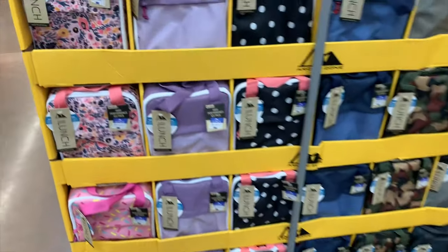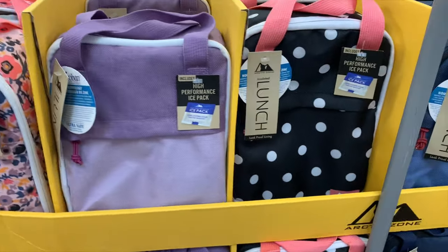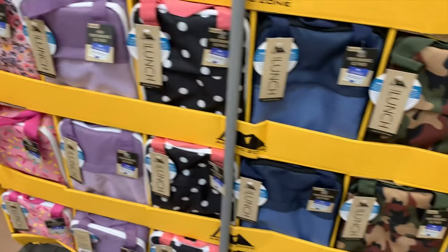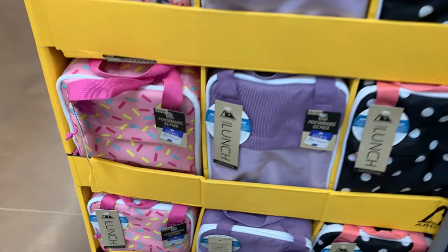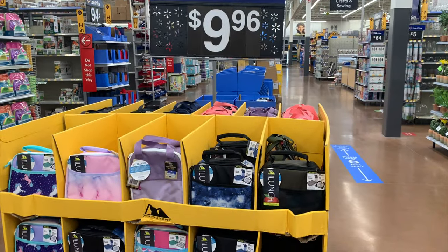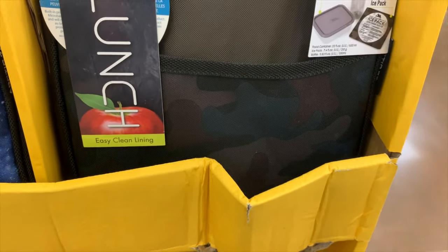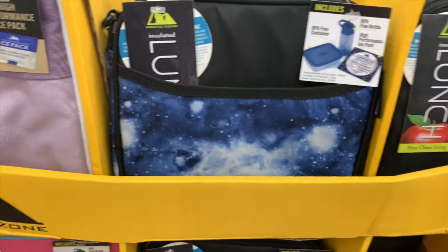They have lunch boxes here that are way different from Target's. There's a floral one, a purple polka dot one, a camo one — I love the camo — and one that looks like frosting on a cake. I'd probably get the polka dot or the camo. There are more for $9.96, including a darker camo and a galaxy one.